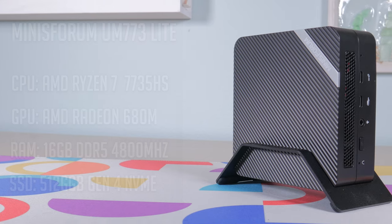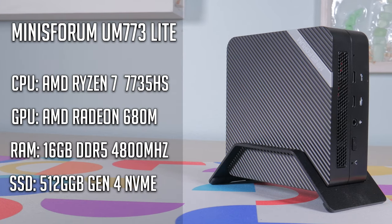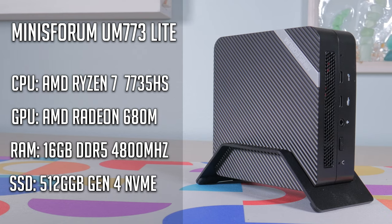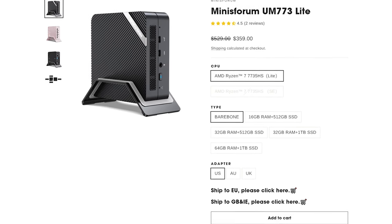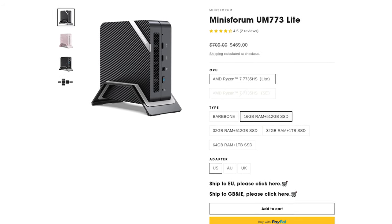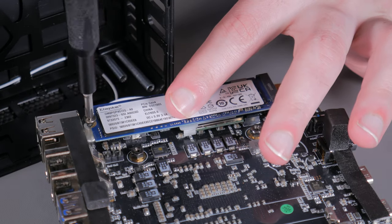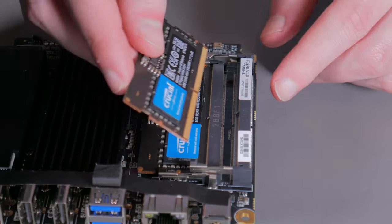In terms of basic specs this UM773 Lite is equipped with an 8 core, 16 thread Ryzen 7 7735 HS. This is a mobile CPU that can turbo up to 4.75GHz and features the surprisingly powerful integrated AMD graphics. You can get this bare bones without RAM or an SSD for only $380, or for about $100 more you can get the model featured in this video with 16GB of DDR5 memory and a 512GB NVMe SSD. You will save about $40 buying the bare bones version and installing your own memory and SSD, but that does mean you'll have to install your own copy of Windows.